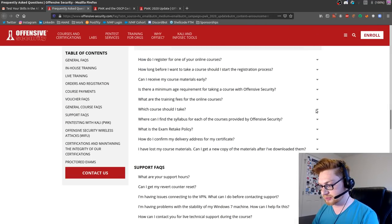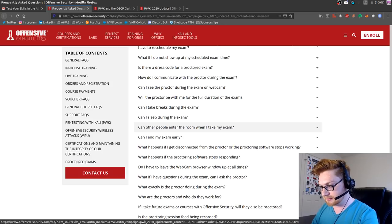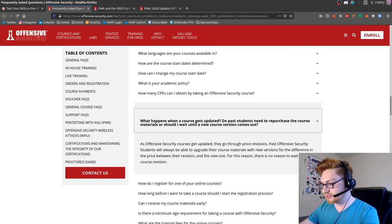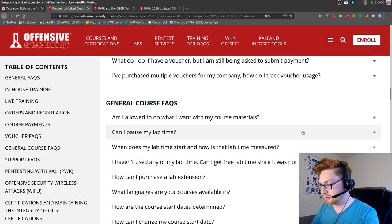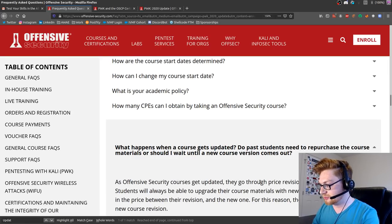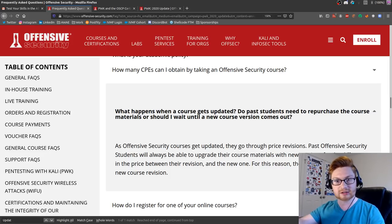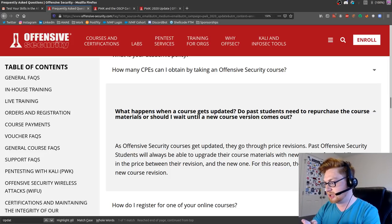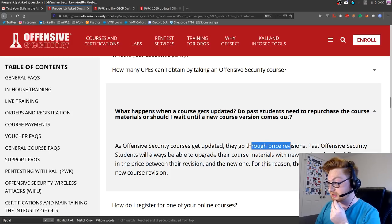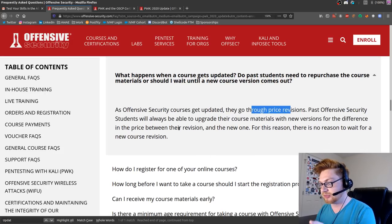This is the FAQ - Frequently Asked Questions. 'What happens when a course gets updated? Do past students need to repurchase the course materials?' I'm looking at this from my lens, having already taken OSCP. As Offensive Security courses get updated they go through price revisions. Past Offensive Security students will always be able to upgrade their course materials with new versions for the difference in price between the revision and the new one. So there's no reason to wait for a new course revision.